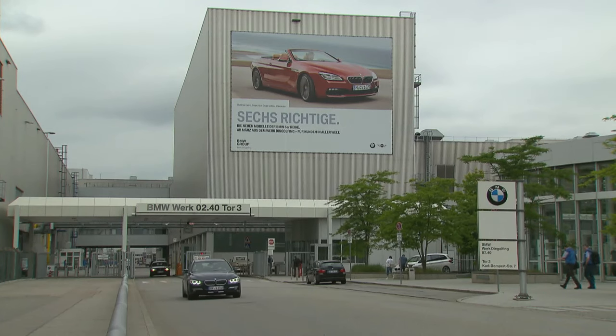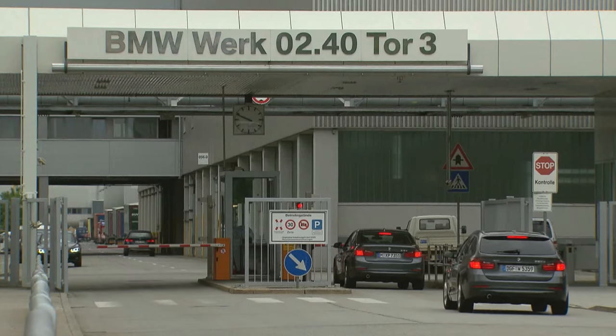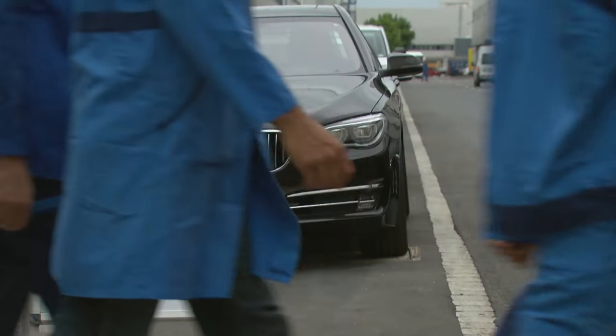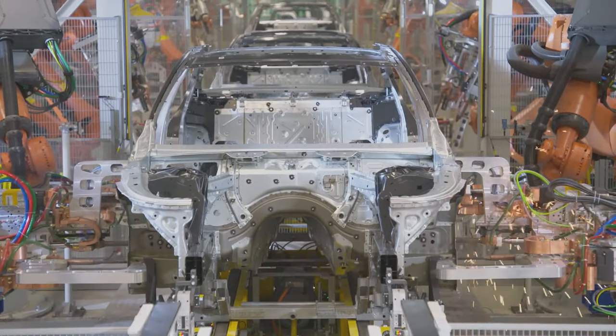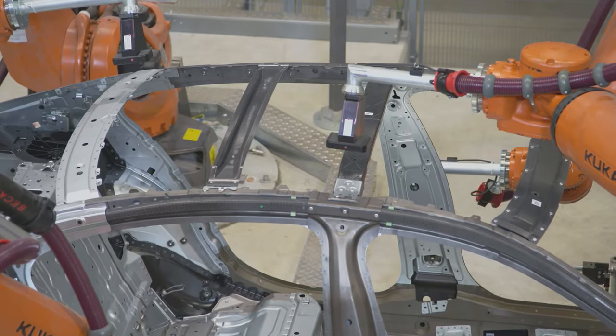The BMW plant in Dingolfing is the German premium carmaker's largest manufacturing facility. The plant employs some 17,500 people. It's also the production site of the company's flagship, the 7 Series. More than 1.6 million BMW 7 Series sedans have rolled off the assembly line here.